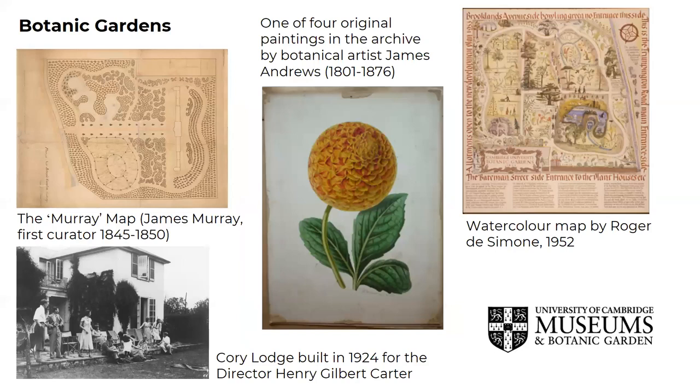The Botanic Garden archive includes about 1,200 manuscripts and objects. These include maps, including the original watercolour map of the garden from 1834, aerial photographs, artwork, garden design and landscape models, letters, minutes of meetings, seed catalogues and historical books that record the accessioning of plants into the collections.